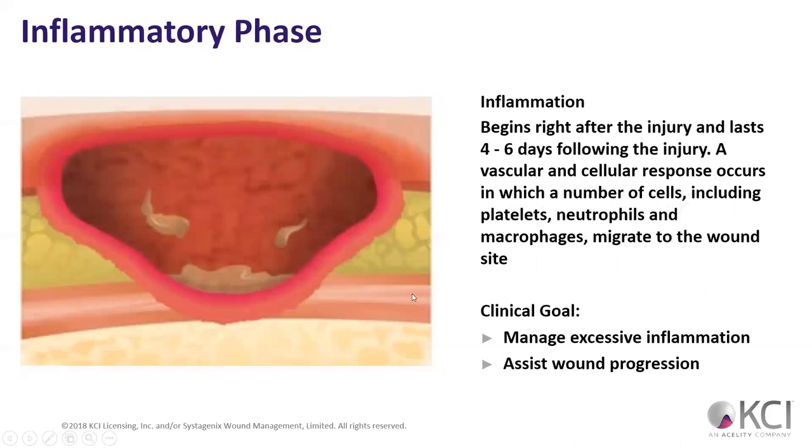Then we have the inflammation phase. Inflammation begins right after the injury and lasts about 4 to 6 days — about a week to two weeks is what normal textbooks say. It's where a vascular cellular response occurs, with cells including platelets, neutrophils, and macrophages migrating to the wound.